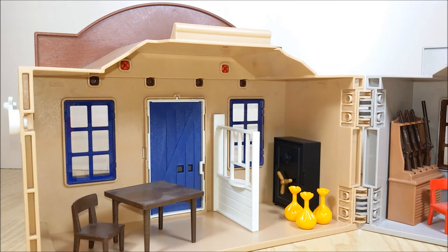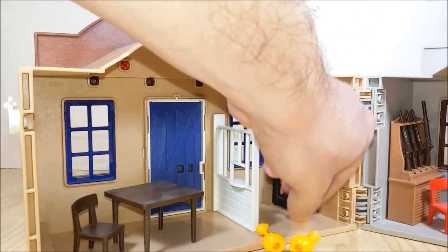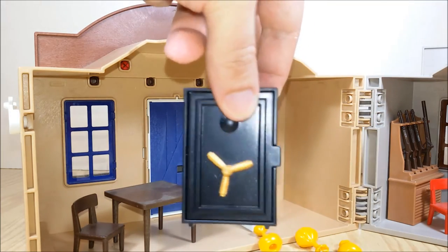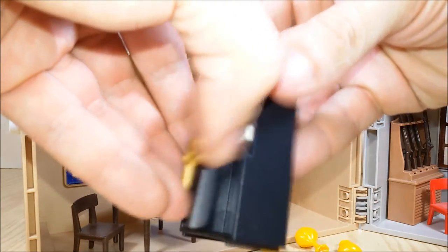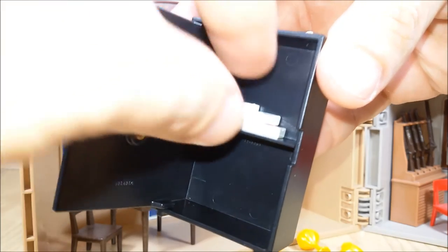Inside the bank we get a table and a chair so the customers can sit down and wait for their turn. We get some money bags and of course there's the safe. And inside the safe we get some notes in different denominations.